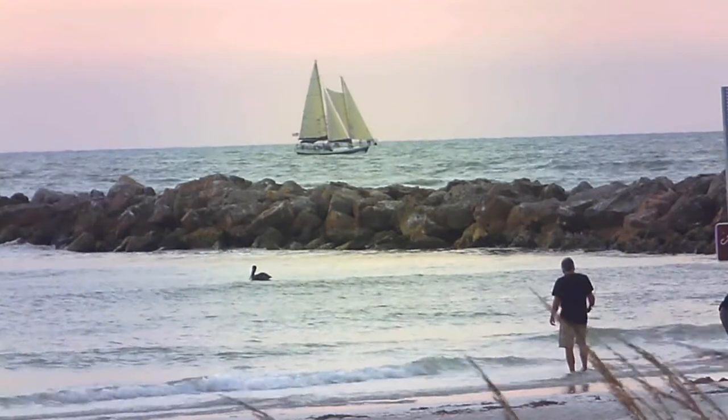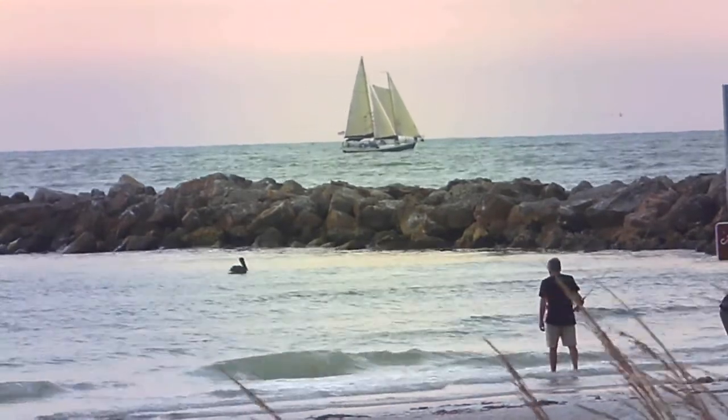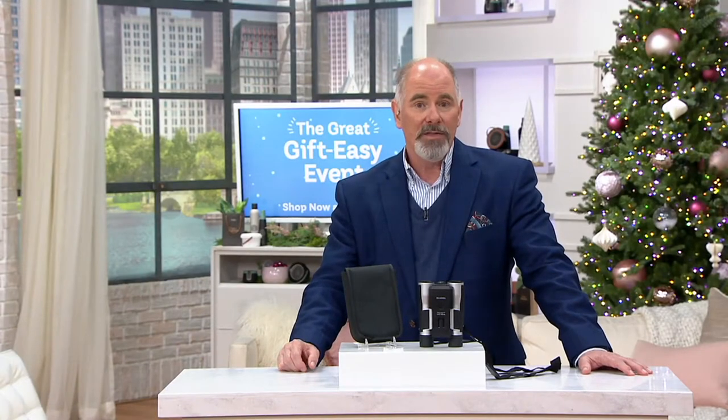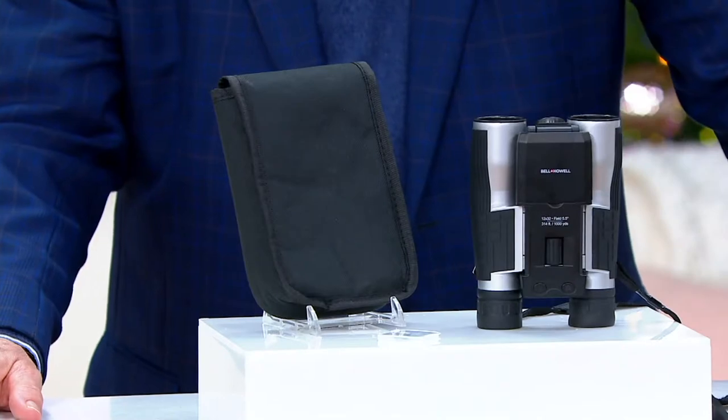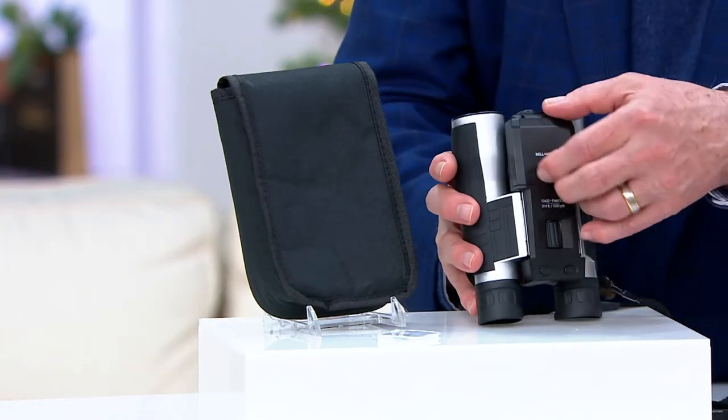Our Black Friday sale price is $154.98. I had this on the air yesterday and it did so well that I asked for it to be added into Dan's gift guide show for today. It's really an impressive piece of equipment.